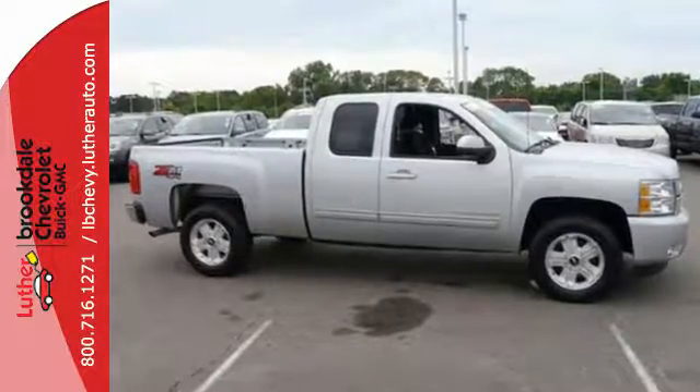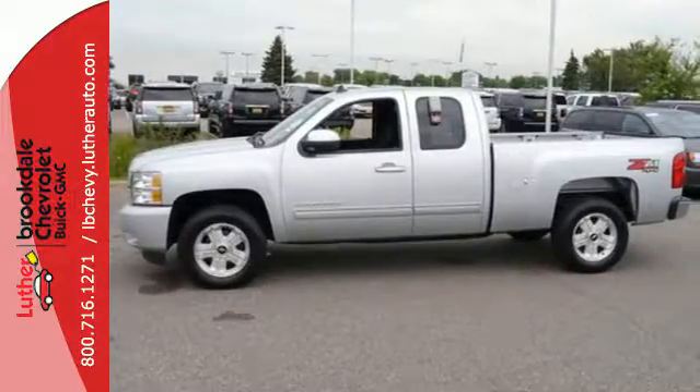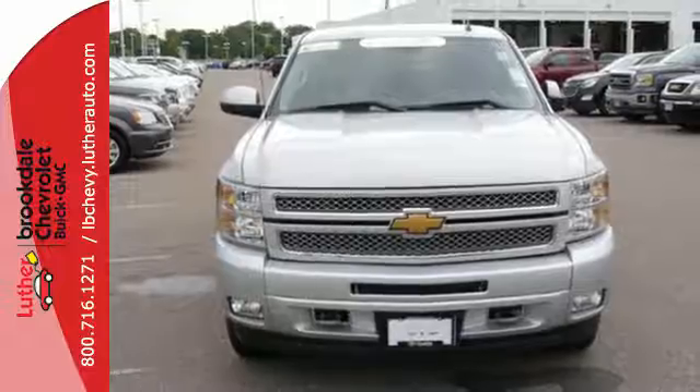Convenient features like stability and traction control, air conditioning and cruise control make it easier to get through the day. This rugged truck handles like a dream. Check out the Silverado today.